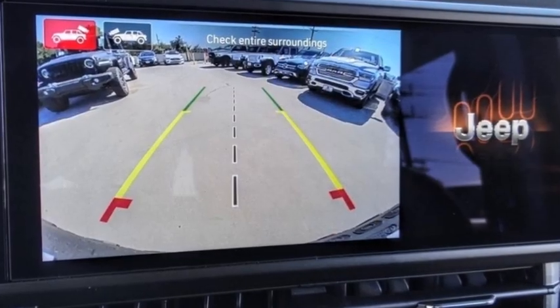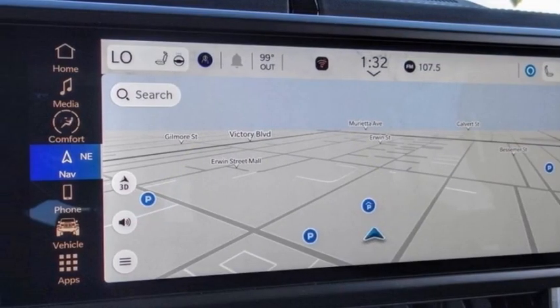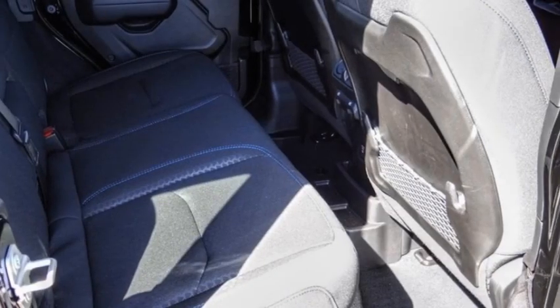Electronic stability control. Alloy wheels. Brake assist. Traction control. Remote keyless entry. Fog lights. Four-wheel disc brakes. Speed control. Security system.